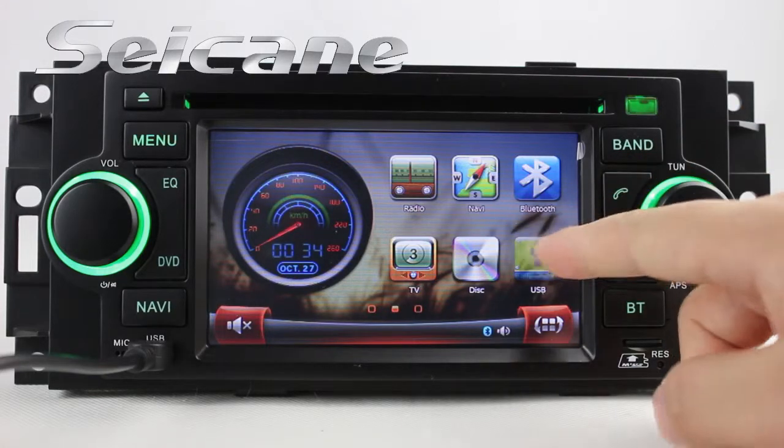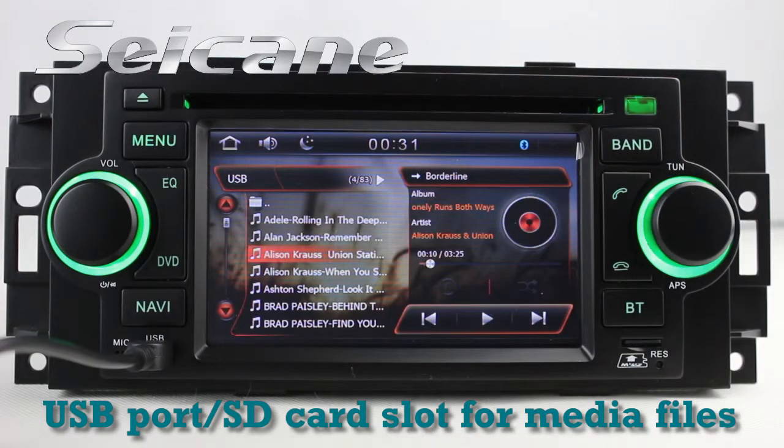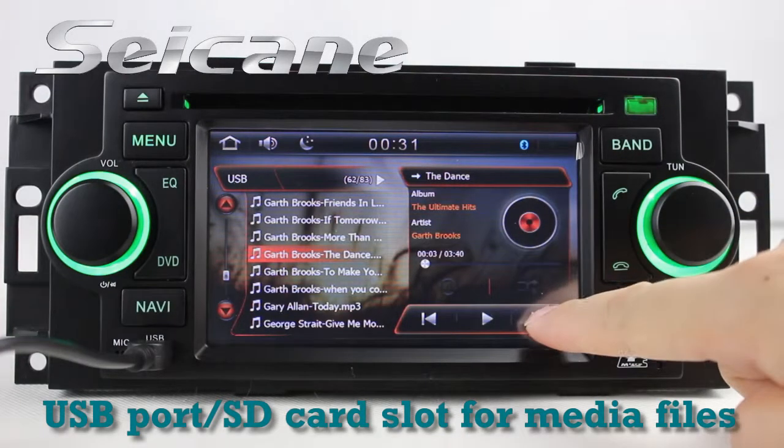You can enjoy media files from external devices via USB port and SD card slot. You can enjoy music freely. The equalizer makes it possible to enjoy perfect audio sound.